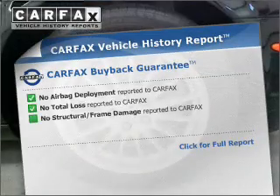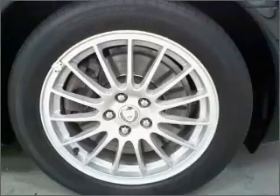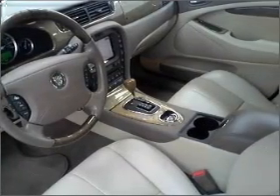An included Carfax vehicle history report allows you to purchase with confidence and the knowledge that your buy was a smart choice. Let us put you in the driver's seat today. Call or click to contact us.